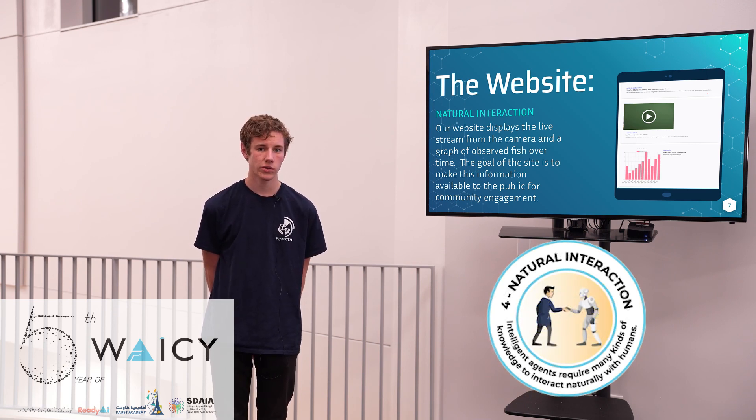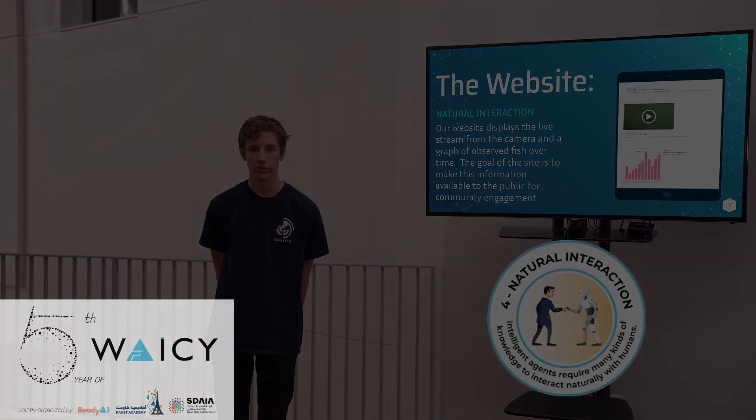The website shows a live feed of what the camera is seeing and data that has been collected by the camera. The purpose of the website is to make it simple for the community to access the data and make it available to everyone.